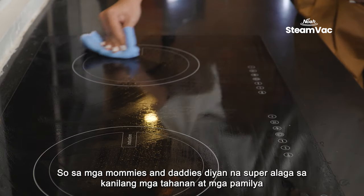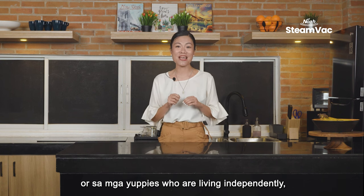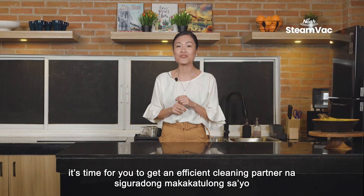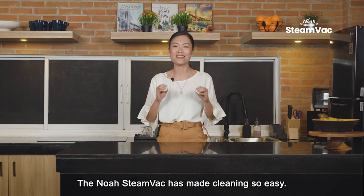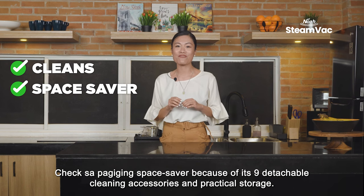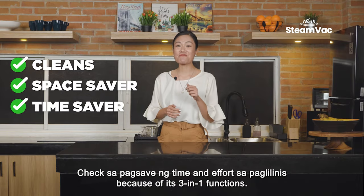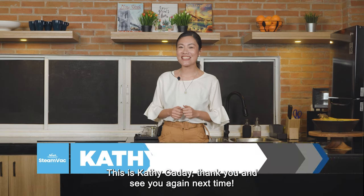It easily cleans. So for mommies and daddies who take great care of their homes and families, or for young professionals living independently, it's time to get an efficient cleaning partner that will help you save time and effort in cleaning. The NOAA Steam Vac has made cleaning so easy. Check for removing stains, dust, and dirt on any kind of surface and hard-to-reach areas. Check for being a space saver with its nine detachable cleaning accessories and practical storage. Check for saving time and effort with its three-in-one functions.